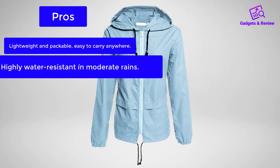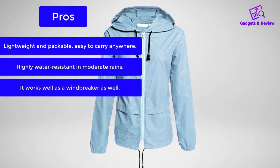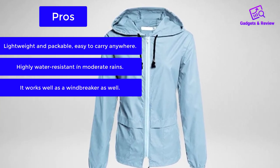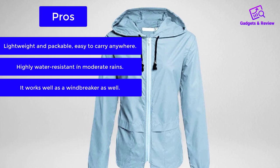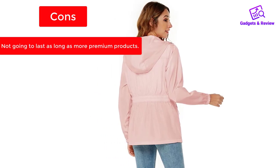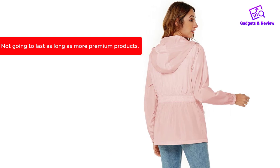Pros: Lightweight and packable, easy to carry anywhere. Highly water-resistant in moderate rains. Works well as a windbreaker as well. Cons: Not going to last as long as more premium products.